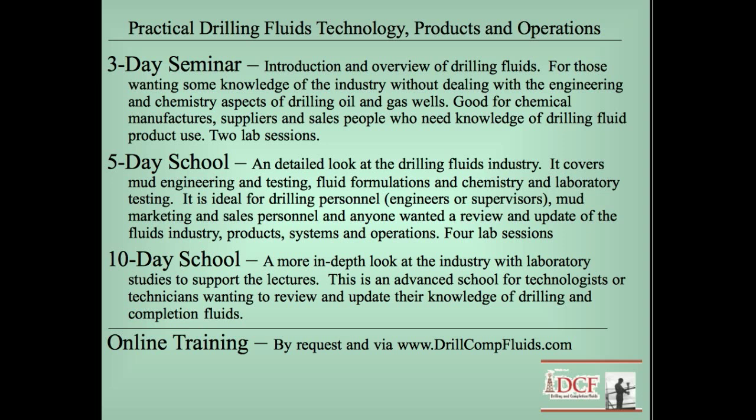I get into chemistry and engineering in these schools. The ten-day school would be good for a mud engineer — it's more of an intermediate to advanced school. A mud engineer who went to mud school 10, 15, or 20 years ago may want to come through this school to pick up what's new in drilling fluids.